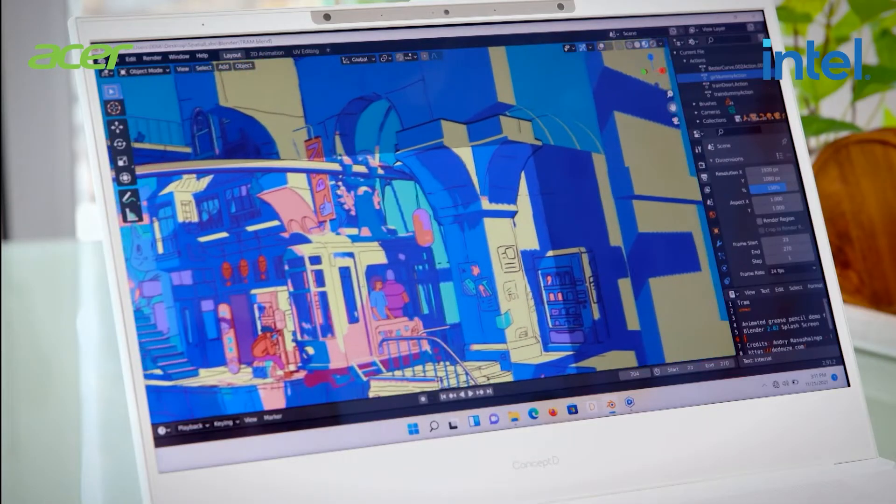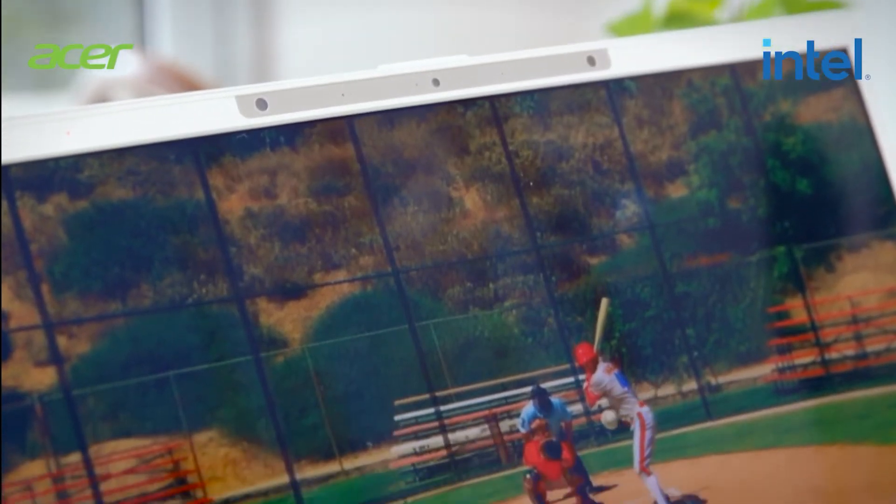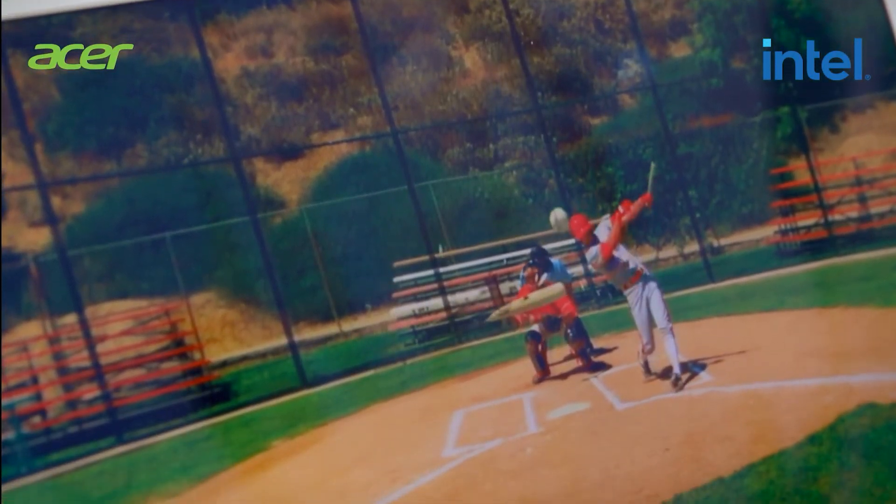That gorgeous 3D display is Pantone validated for precise colouring, ensuring your work looks beautiful on any screen or print.